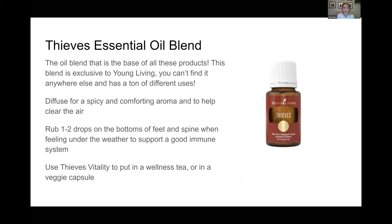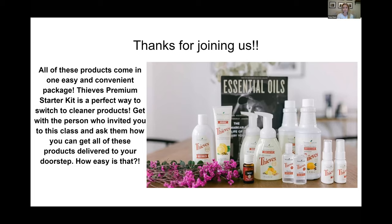You can also put it in a veggie capsule with some olive oil - it is perfectly fine to consume the Thieves Vitality because the FDA has approved it. Get veggie capsules from Amazon and if you're feeling under the weather or want to use it for maintenance, put one to two drops in there, pour some olive oil in, close the capsule, and take it. That's great support for your immune system. The cinnamon bark is pretty strong so make sure you take it in a veggie capsule or use the toothpick method for tea.